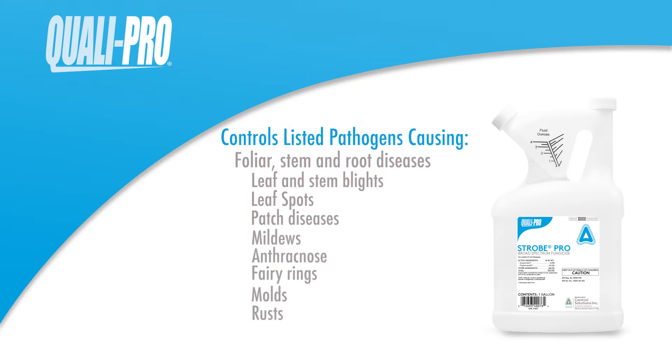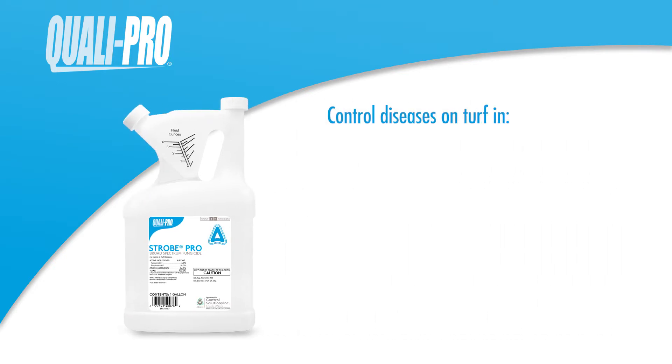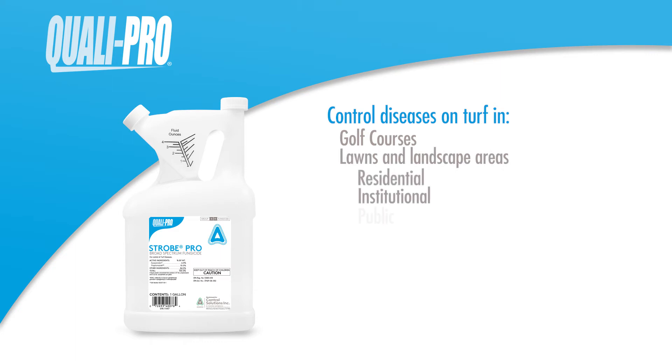Strobe Pro may be used to control certain diseases on turf and golf courses, lawns and landscape areas around residential, institutional, public, commercial, and industrial buildings, parks, recreational areas, and athletic fields.